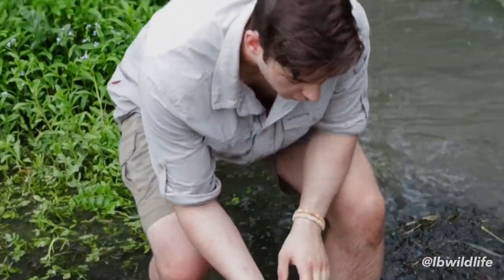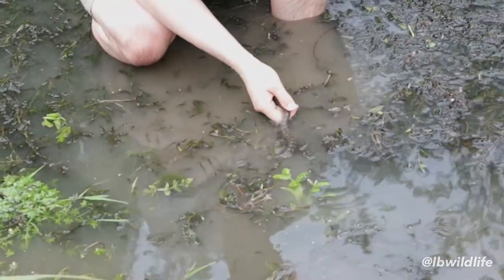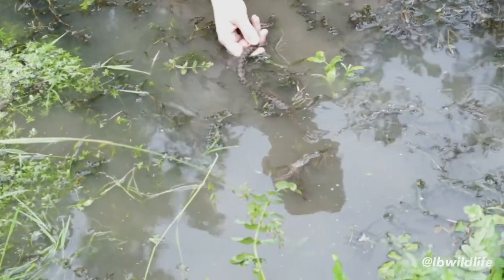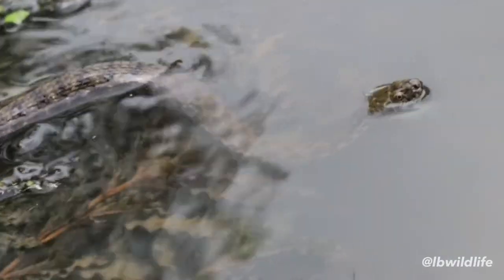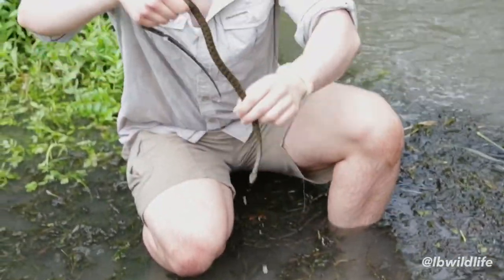This snake can actually hold its breath for 30 minutes at a time. Look at the head just sticking out of the water, looking around at what's going on. Perfect specimen right here — beautiful snake, the water snake.